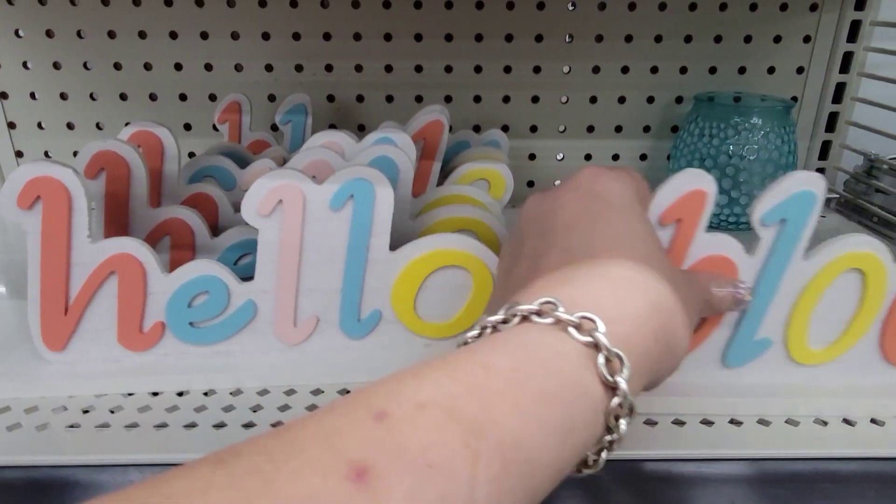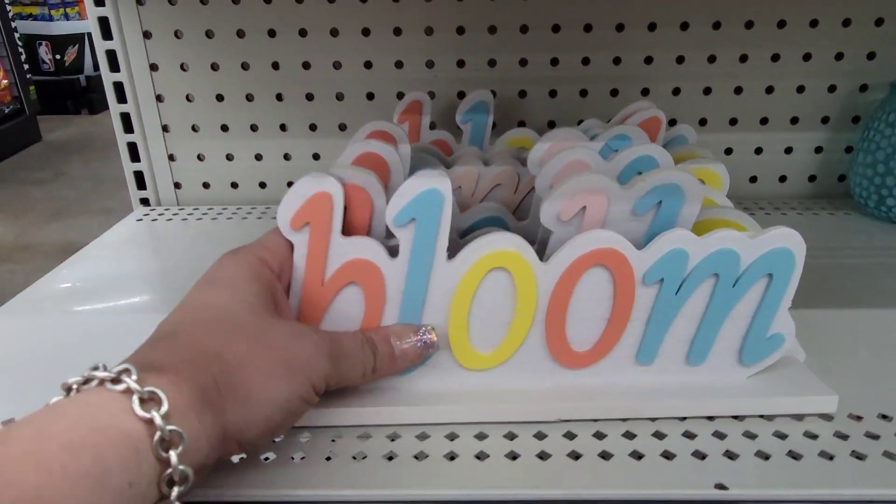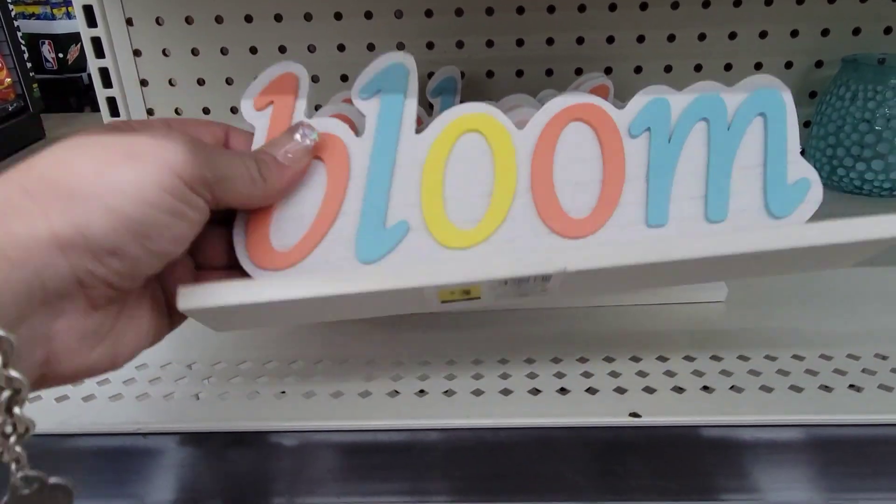They have these little cute decor pieces — 'Hello' and 'Bloom.' Those are the two I'm finding. They're going for $3.